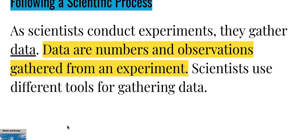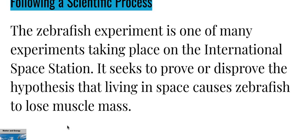As scientists conduct experiments, they gather data. Data are numbers and observations gathered from an experiment. Scientists use different tools for gathering data. The zebrafish experiment is one of many experiments taking place on the International Space Station, and it seeks to prove or disprove the hypothesis that living in space causes zebrafish to lose muscle mass.